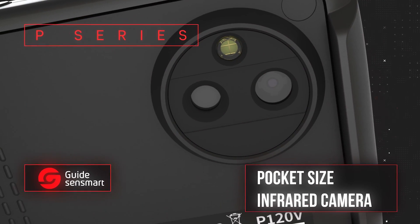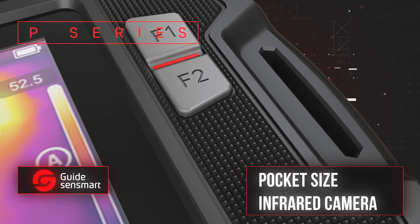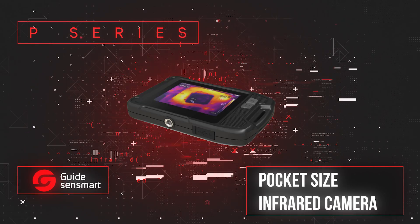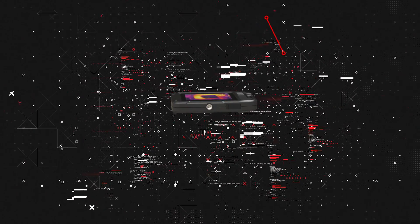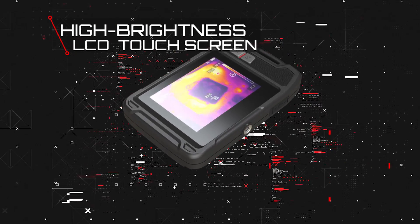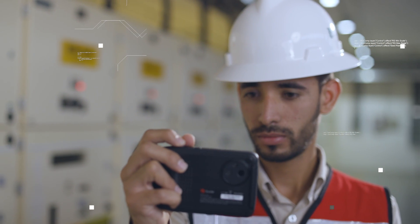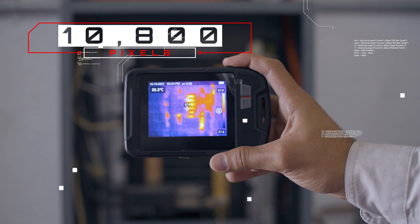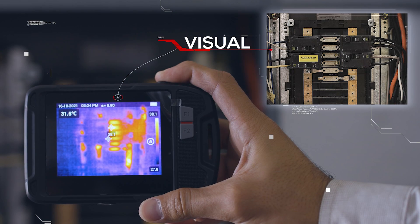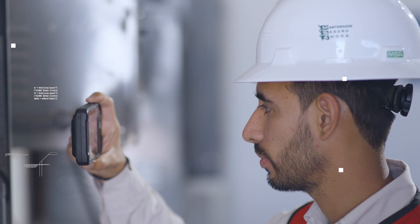P Series is a pocket-sized infrared camera designed for daily inspection tasks in industry, buildings, electrical systems and more. Equipped with a high-brightness 3.5-inch LCD touchscreen, the P120 can simultaneously display 10,800 pixel radiometric information and visual image, allowing the user to detect a potential problem easily and safely.